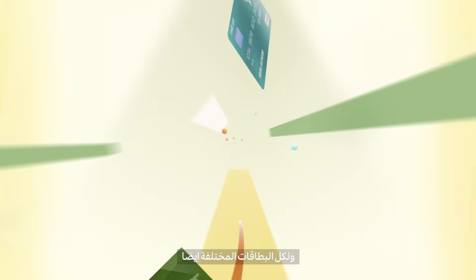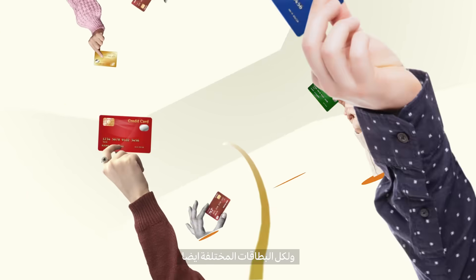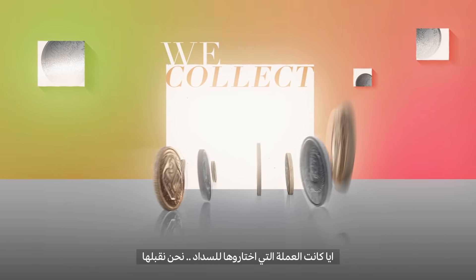A button for this card or that card. And those, they work too. Whatever data your customers share, we protect. Whatever currency they select, we collect.